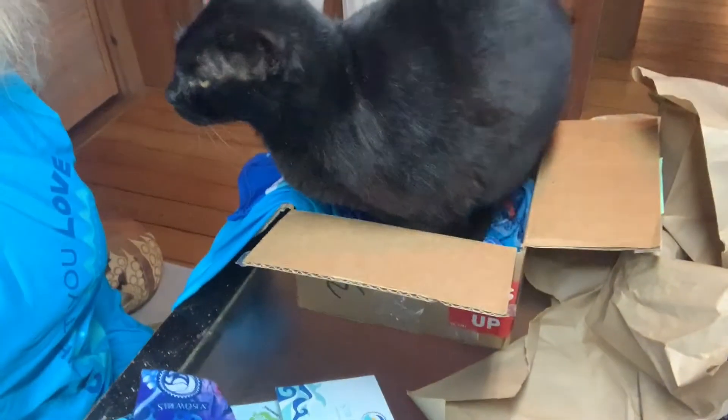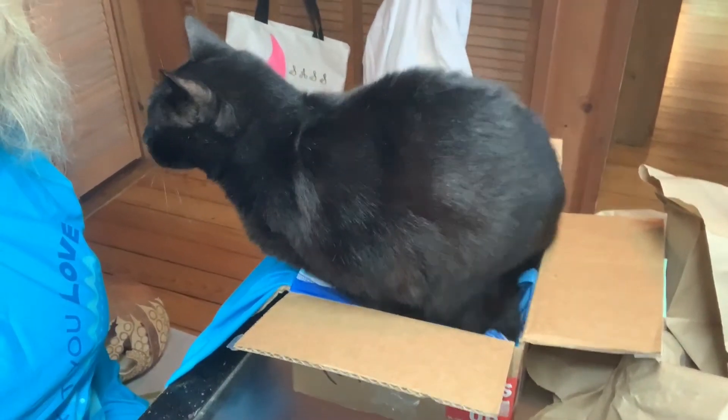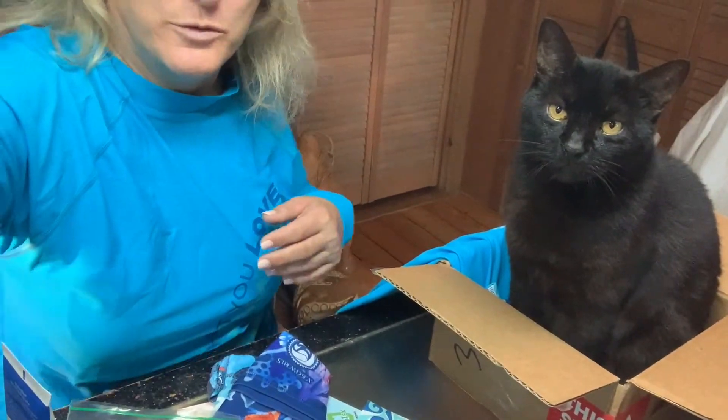My cat Jasper has found the box — it's the perfect size for a cat. He's going to have to get in it. I want to try the new Stream2Sea gel sanitizer. Okay, Jasper, you did it — you fit! If it fits, it sits, right? That's the motto.